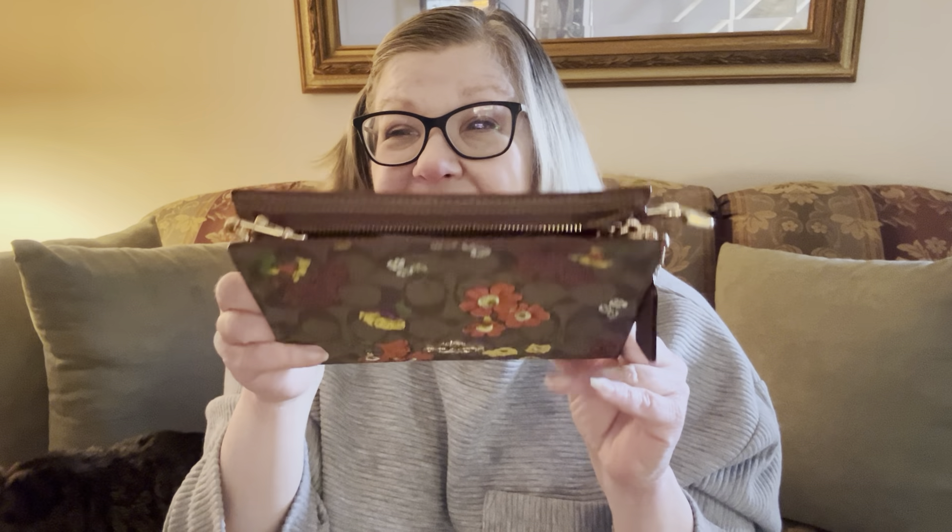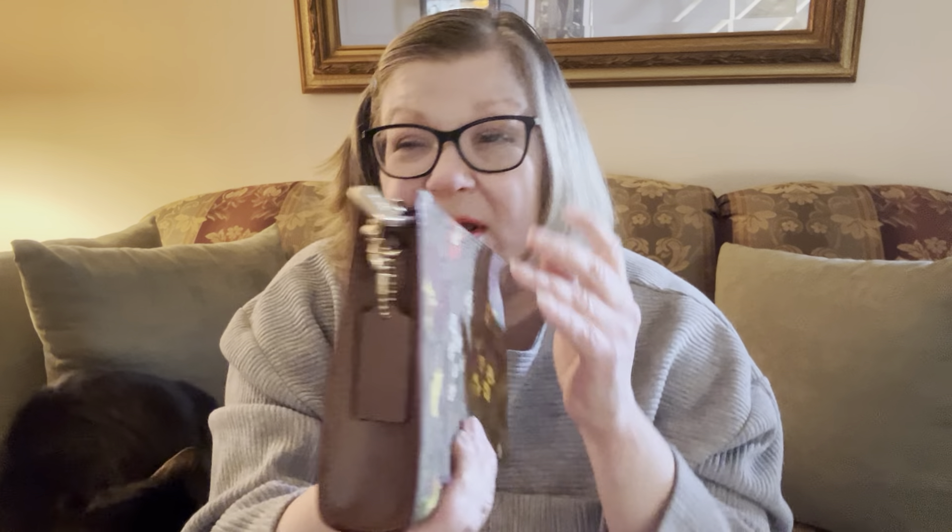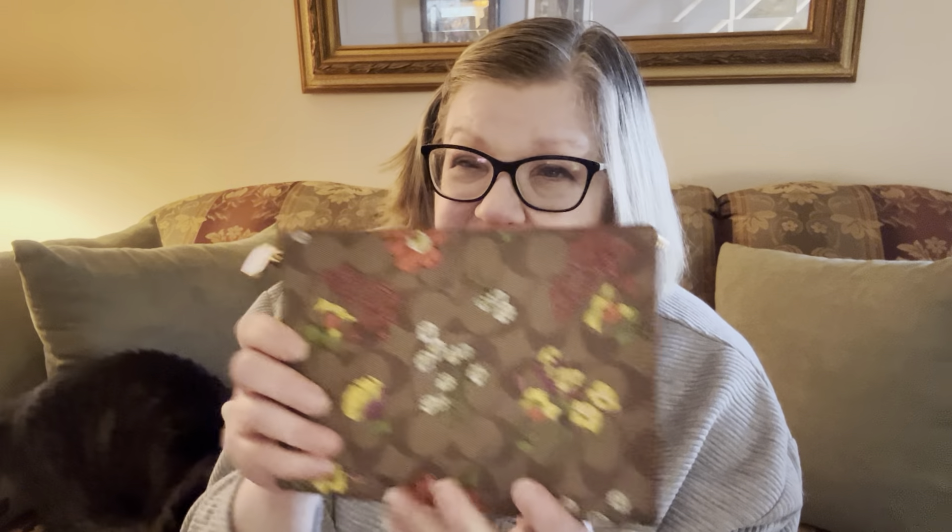This is a brand new silhouette from Coach Outlet. And you can see this looks very, very similar to the Louis Vuitton toiletry pouch. I don't have a toiletry pouch — I never got one of those — but this is about the size of the toiletry 19.